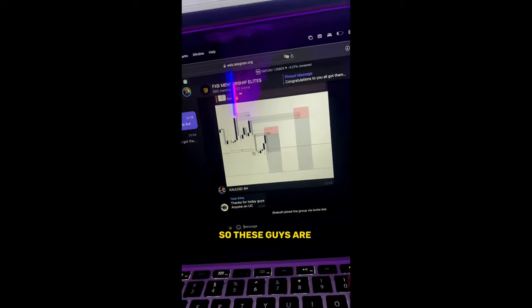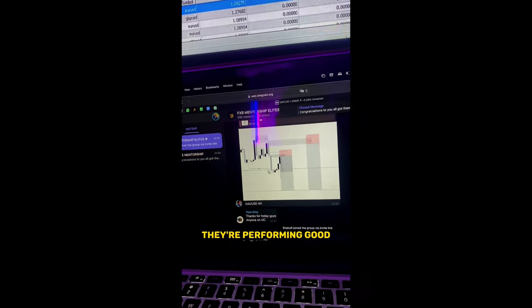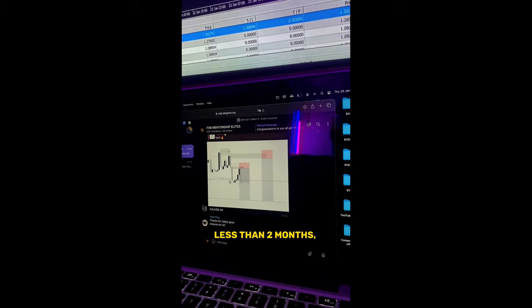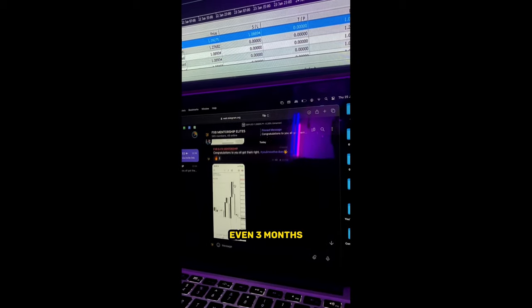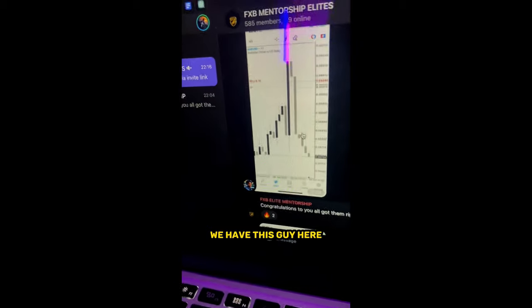These guys are surprising me because most of them are performing very well. Some joined less than two months ago, some less than three months, but the performance is massive.